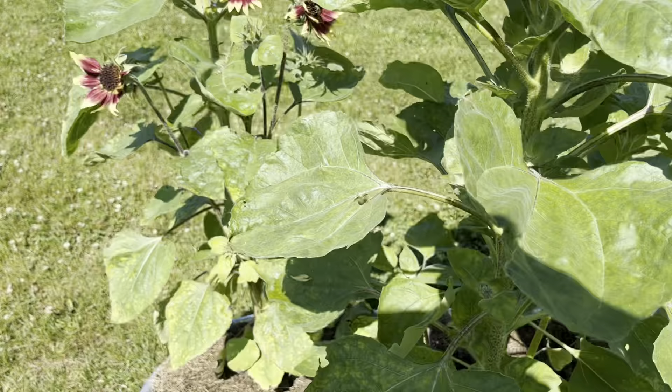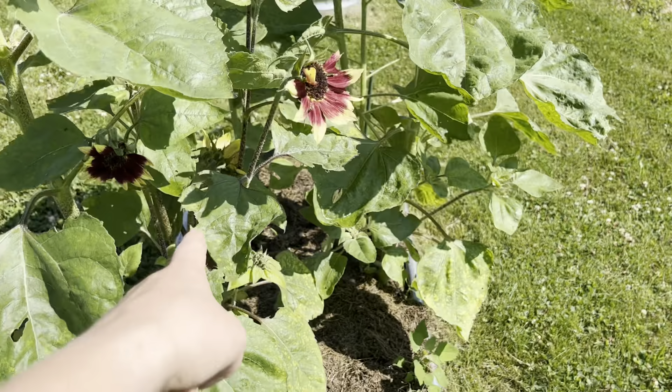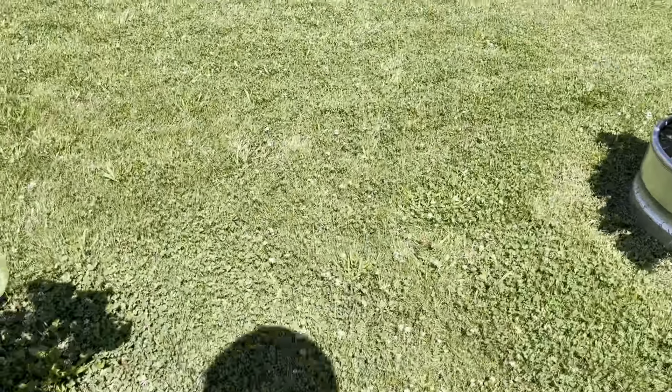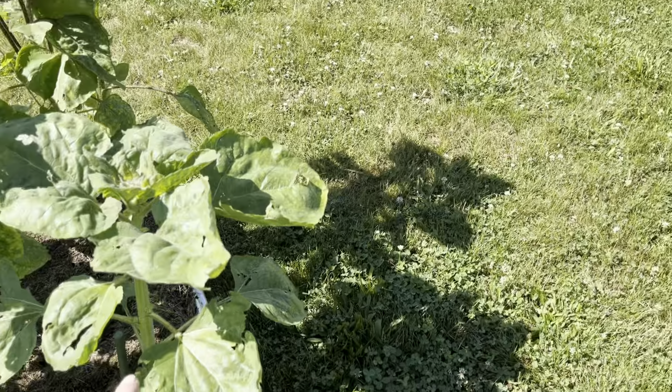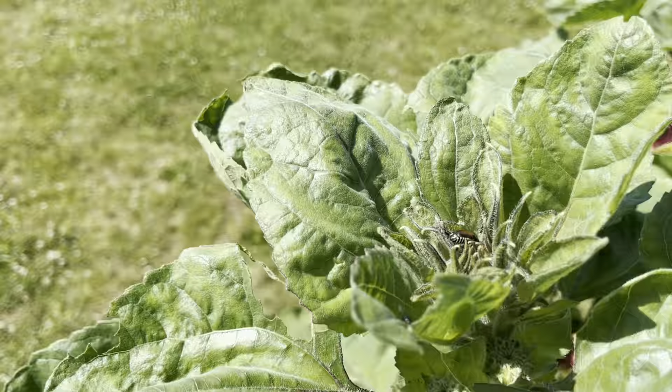I have two plants here and then there's only one over there that hasn't done anything yet. Weirdly, Japanese beetles like these sunflowers — I don't know why, but life goes on.